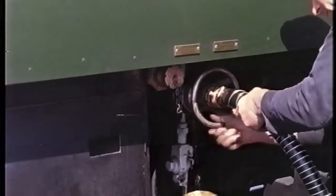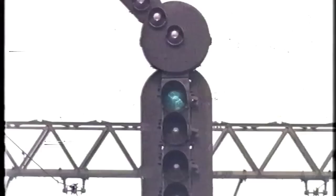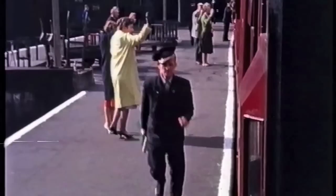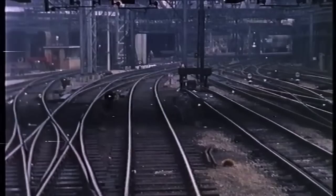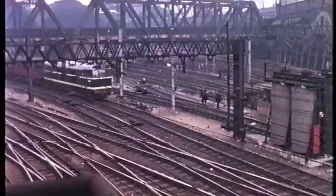The high-speed fueling equipment employed at this depot fills the 500-gallon tank at the rate of one gallon per second. The tireless diesel locomotives have to work round the clock, hauling crack expresses and freight trains throughout the eastern region. This fleet of mainline diesel-electric locomotives is carrying out more efficiently the work once done by several times the number of steam locomotives.